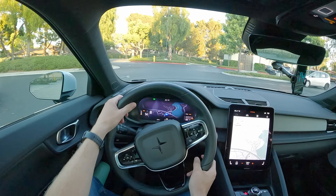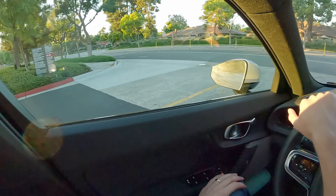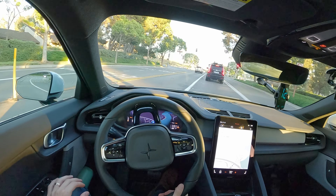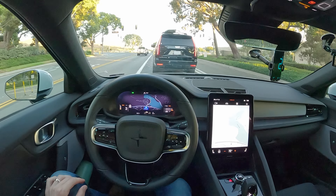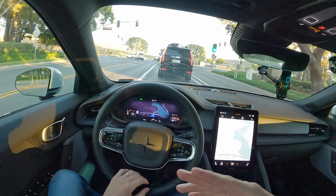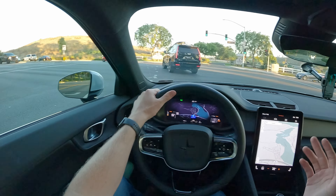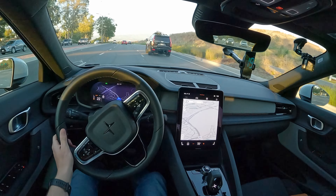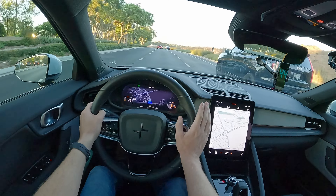Interestingly, there are no sort of drive modes here in the Polestar 2, which I'm actually totally okay with. The car drives really nicely. It's got a good amount of throttle response for easy driving, and a good amount when you really want to get on it hard. I think a lot of times eco modes are not worthwhile — just make the car be efficient in all sorts of driving. We might have some sort of eco climate mode, but either way, we've just got the normal drive mode.